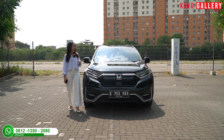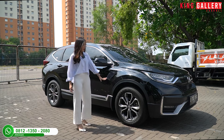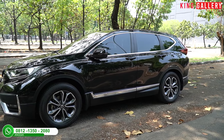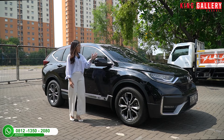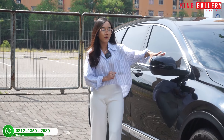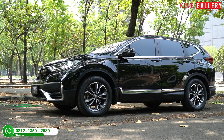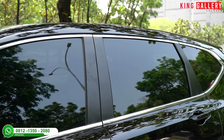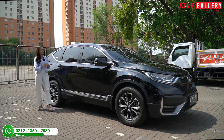Sekarang kita bahas bagian sampingnya. Untuk velgnya sudah 2 tone color, dan bannya masih tebal, ukuran 235x60 ring 18, masih full original bawaan Honda. Spionnya sudah ada spion sein, retractable, dan sudah elektrik — semuanya masih berfungsi dengan baik. Di bagian bawah sudah ada list krom, jadi kesan mewah dan elegan dapet. Handle pintunya juga sudah ada sensor auto lock, dan kaca film sudah menggunakan 3M auto film.